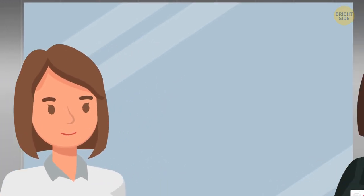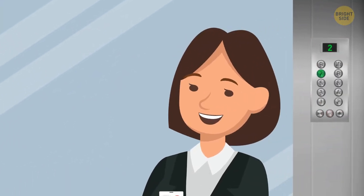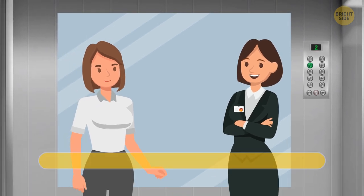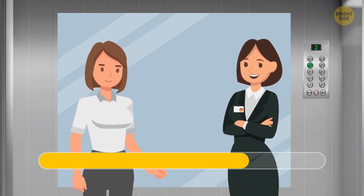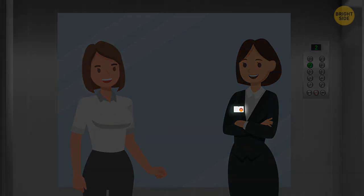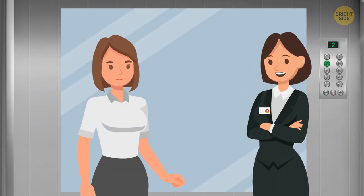You can see two women in the elevator. One works in this building, while the other came here for an interview. Can you guess which one works here? The woman on the right has a name tag on her jacket, while the one on the left has none.